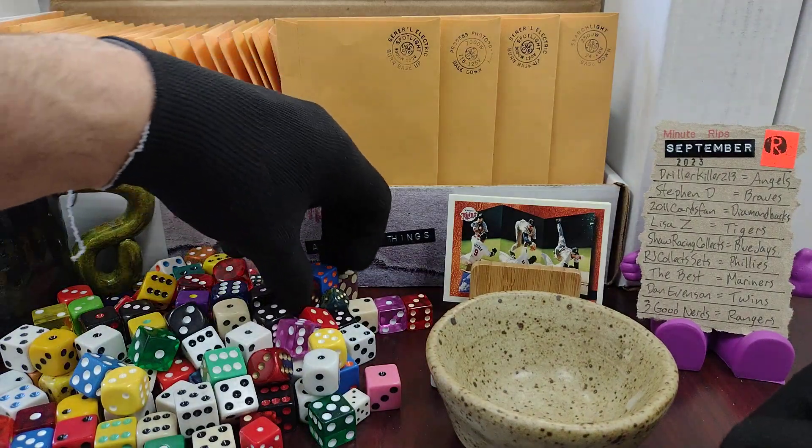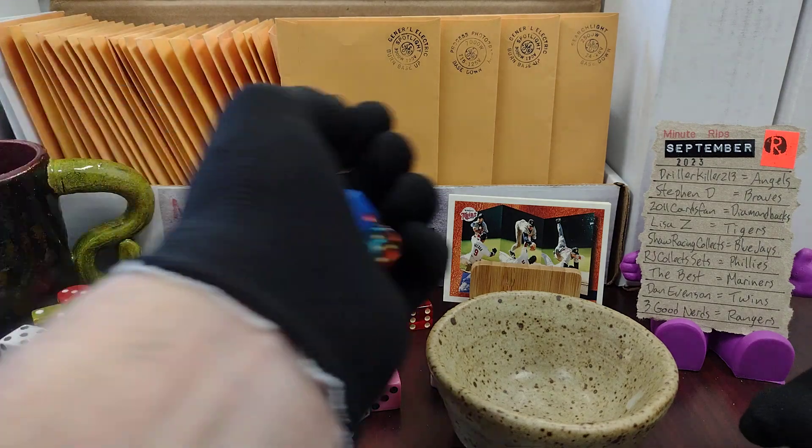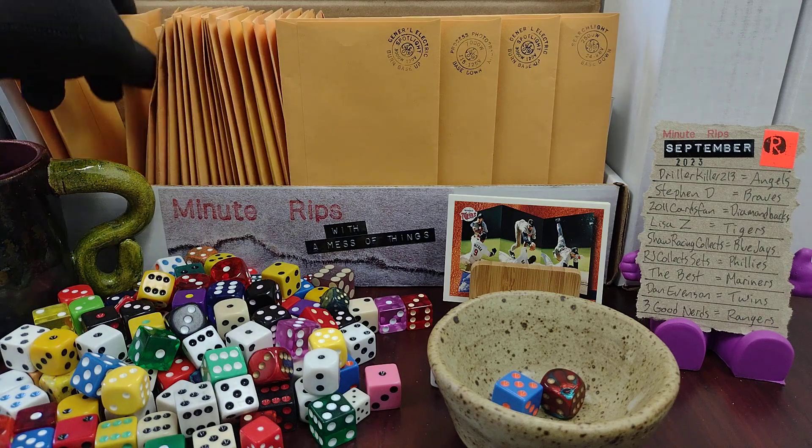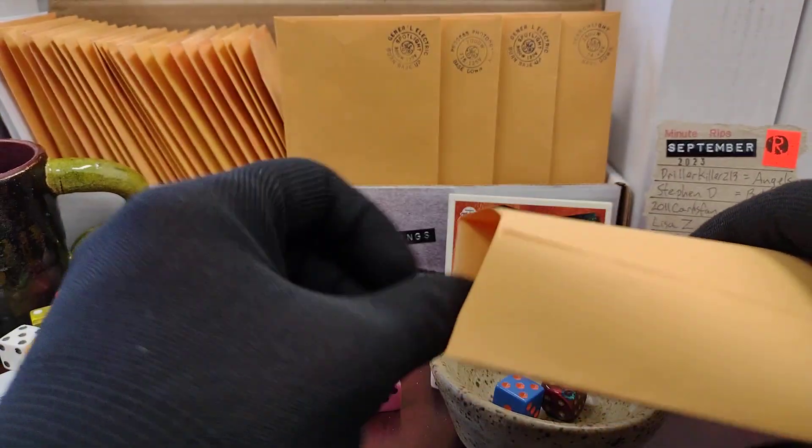Let's discard those and pull two from the second layer of dice. We rolled a seven — that is four, six, seven. Yes, five plus two is seven.